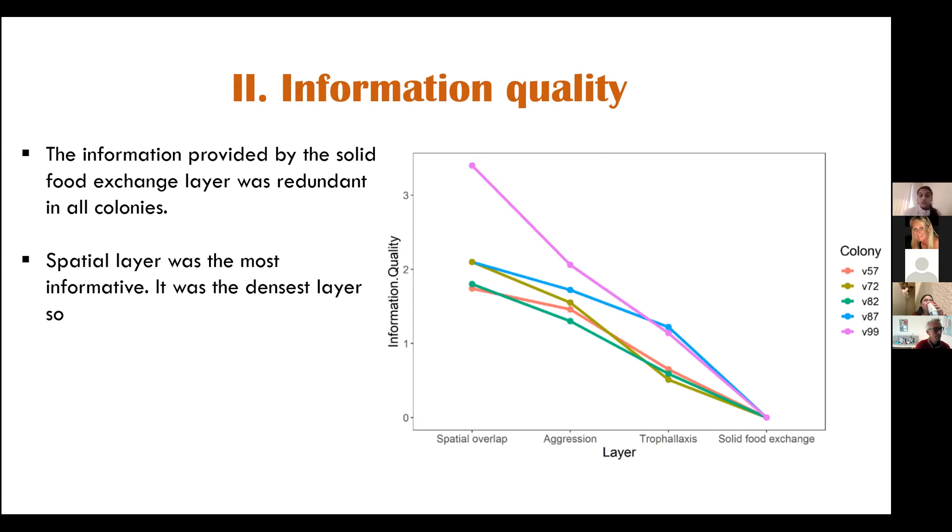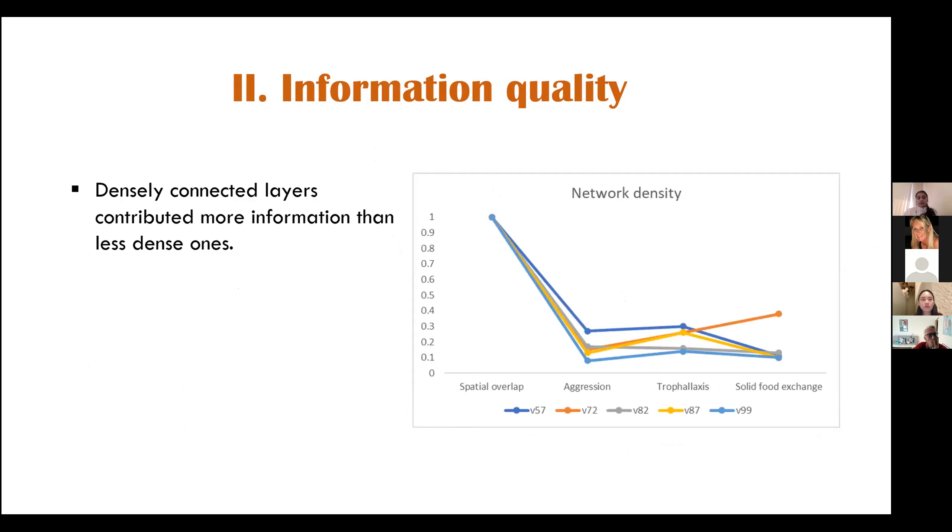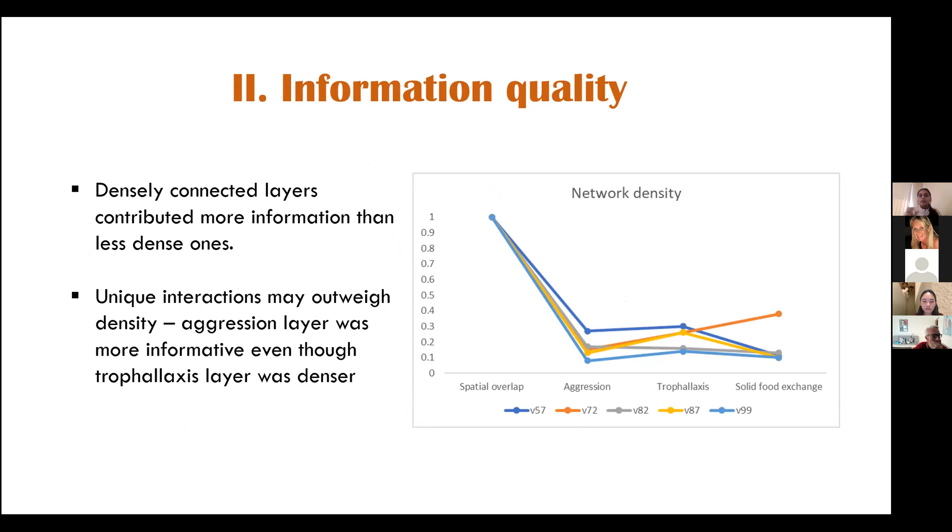Additionally, the spatial layer was the most informative and was the densest layer, increasing navigability — defined as the average fraction of nodes a random walker would encounter within a finite time in a network. The presence of a dense spatial layer also reduced the chances of false negatives: for example, even if wasp A and wasp B did not interact aggressively, their spatial overlap could still be immense, so they remained connected. Another finding was that densely connected layers contributed more information in general than less dense ones, but that was not the only factor — unique interactions could outweigh density, as the aggression layer was always more informative than the trophallaxis layer despite being less dense.